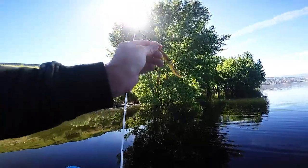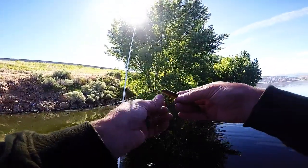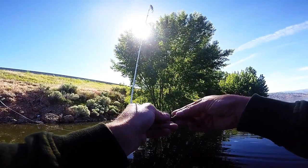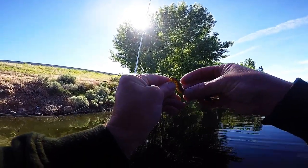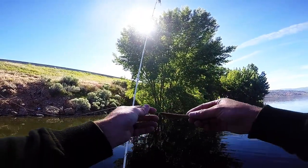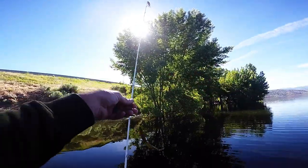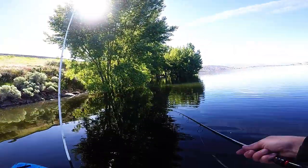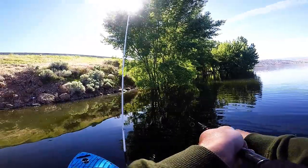This is just a weightless Texas rig — Kytec Sexy Impact, one-aught hook. Get it right down in the belly. What's nice about this Sexy Impact is it has a little perfect keeper. I had to get that baby right up under there.